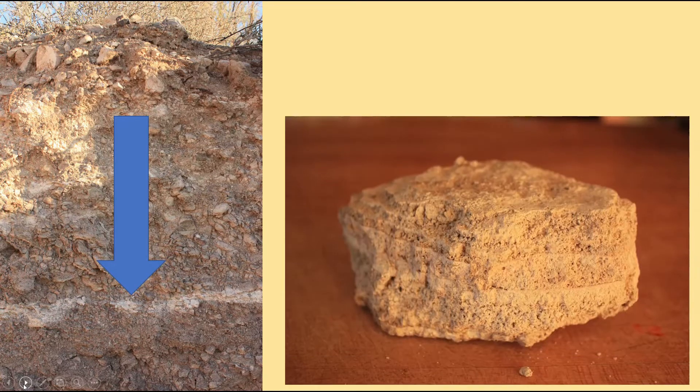Now caliche is nothing more than calcium carbonate. Here's that white layer and it can be found at varying depths. If you really look at this slide there's a few other depths of caliche in this cutaway section of my yard. And caliche is nothing more than calcium carbonate but it's hard. It's a rock, folks, and it can really kind of wreak havoc when you're trying to garden.